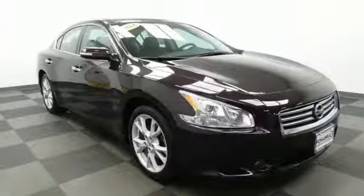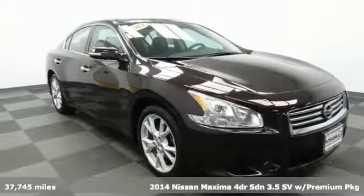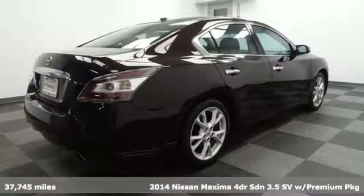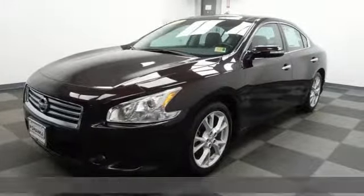It's a 2014 Nissan Maxima. Nissan excites the senses so you can enjoy the journey and get ready for an impressive combination of features.